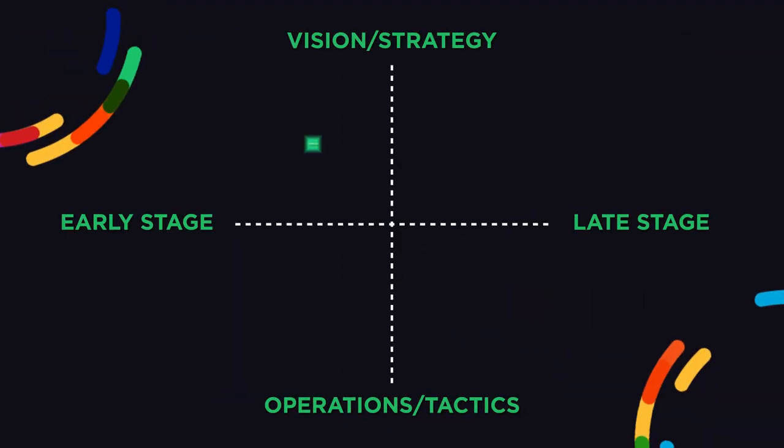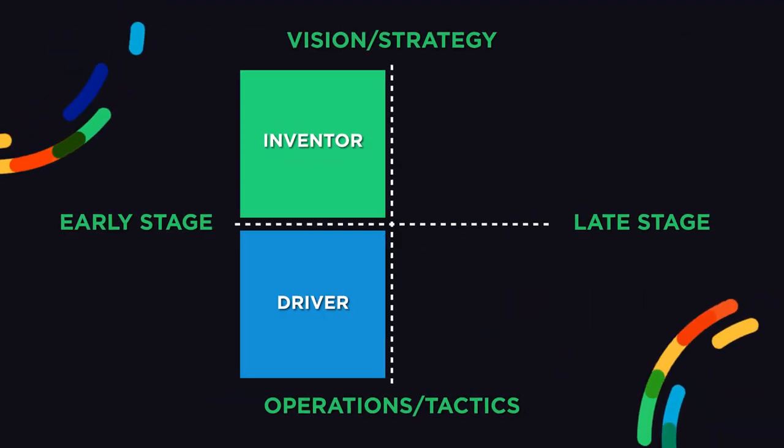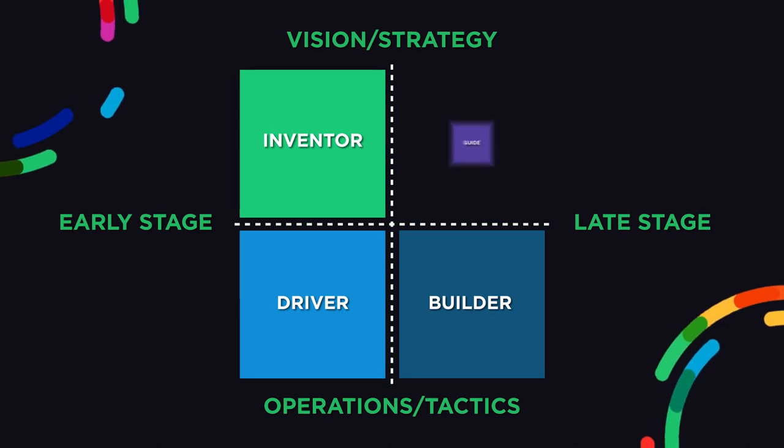The founder type matrix lays out the four different types of entrepreneurs that are needed to scale virtually any type of business. They are the inventor, the driver, the builder, and the guide.